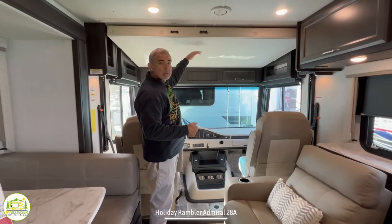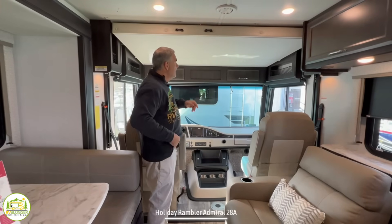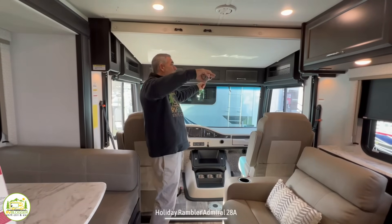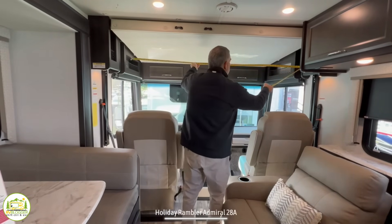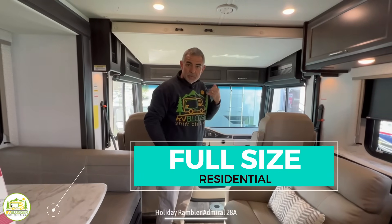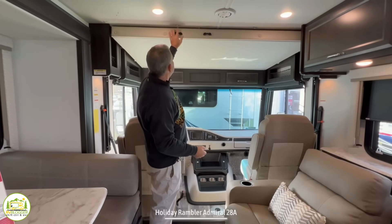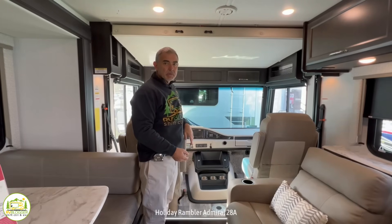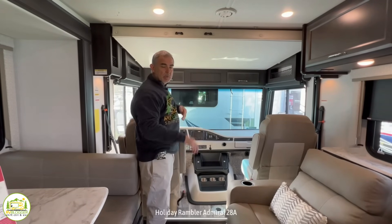Up top here, there is a bunk that will drop down. We can't put it down right now because we're at the RV show and they don't want us messing with that. But if you were to lower it down, it would end up being almost 60 inches wide — probably in the neighborhood of 56 inches wide — and about 80 inches long. So you have a residential full-size bed up there. Two adults could easily sleep on that, and certainly a couple kids could too. They also have some little hooks in the ceiling for a cargo net so you don't have to worry about the kiddos falling out of bed. There's also a little ladder stowed away that you can use to climb up into the over-cab bunk.